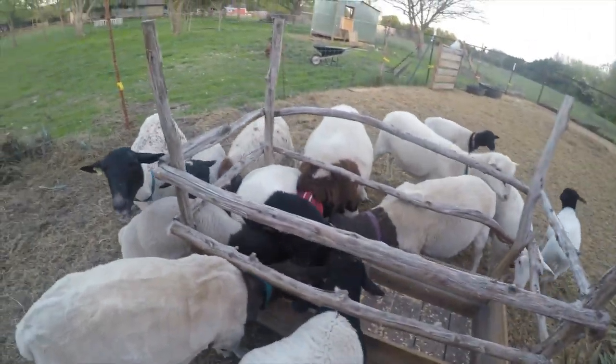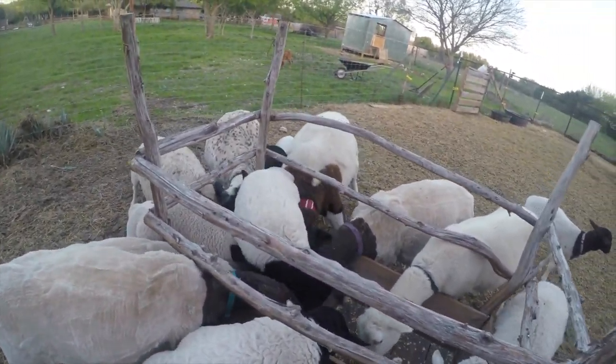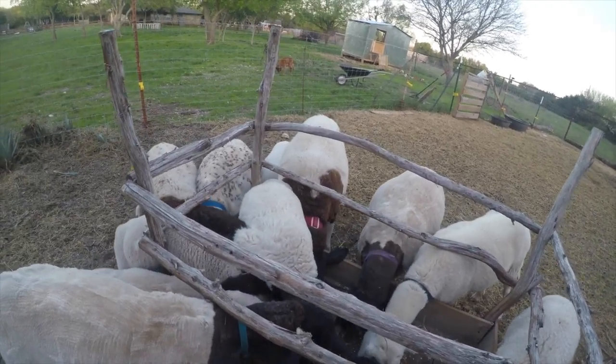All of our sheep except for those two white ones are Dorper. I don't know why we got into Dorpers, but that was what was around here and that's what we ended up buying.